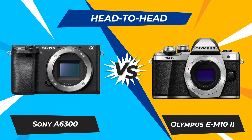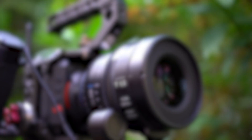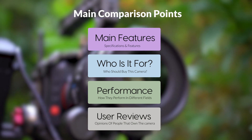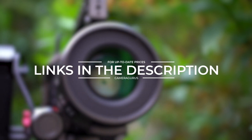Today we are going to compare two popular cameras, the Sony A6300 and Olympus EM10 II. We are going to take a look at their features, who they are for, how they perform in various use cases, user experiences, and which one is the right one for you. Links to both cameras will be listed in the description below. Let's get started.